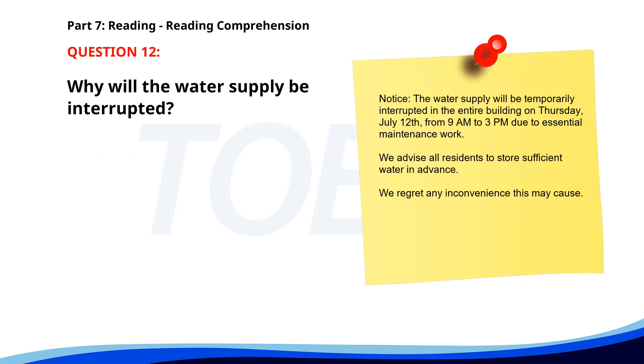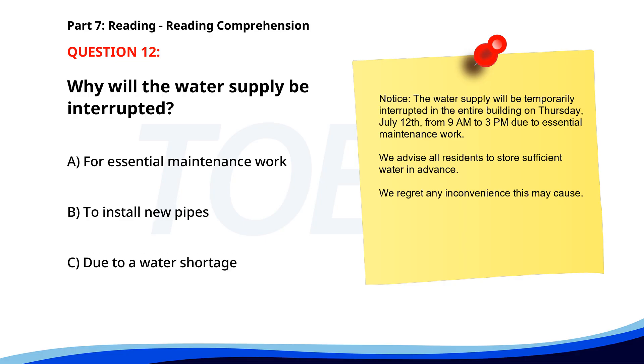Number twelve. Notice: The water supply will be temporarily interrupted in the entire building on Thursday, July 12th, from 9 a.m. to 3 p.m., due to essential maintenance work. We advise all residents to store sufficient water in advance. We regret any inconvenience this may cause. Why will the water supply be interrupted? A. For essential maintenance work. B. To install new pipes. C. Due to a water shortage. The correct answer is A: For essential maintenance work.